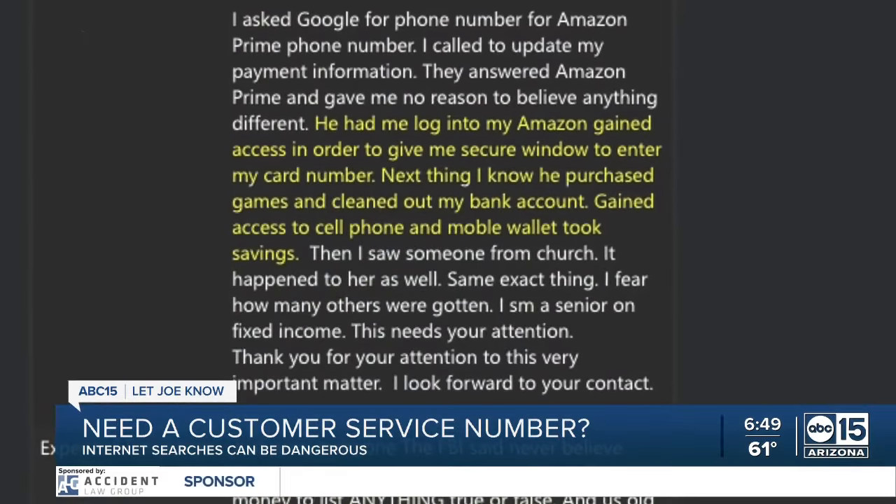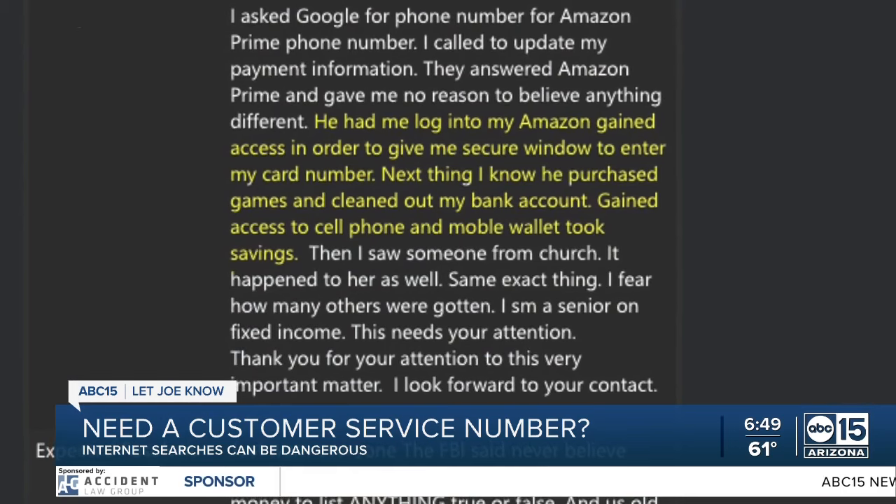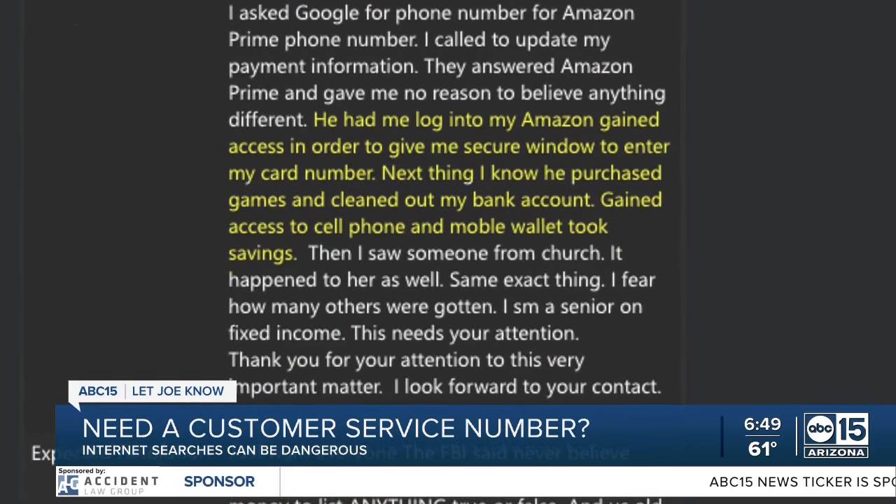Patty did allow her fake Amazon workers access. She says next thing she knew, he purchased games and cleaned out her bank account. Federico also lost money — $1,400 after scammers convinced him to send it through Zelle. Once that's done, it's gone.